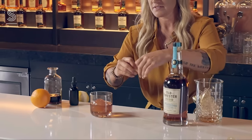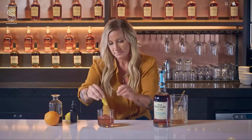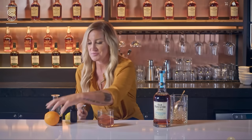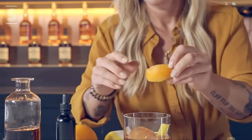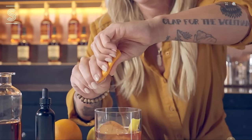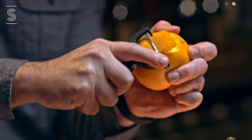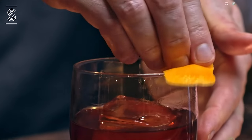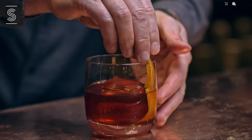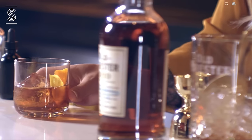The last step is to garnish it. We're going to use a lemon peel and spray the oils over the glass, and then an orange peel, spraying over the glass as well. We're going to be using a long orange peel — once the oil is expressed over the top, we're going to rub the peel around the rim of the glass, add in, and we're good to go. Drop them in, and there you go — a classic Old Fashioned.